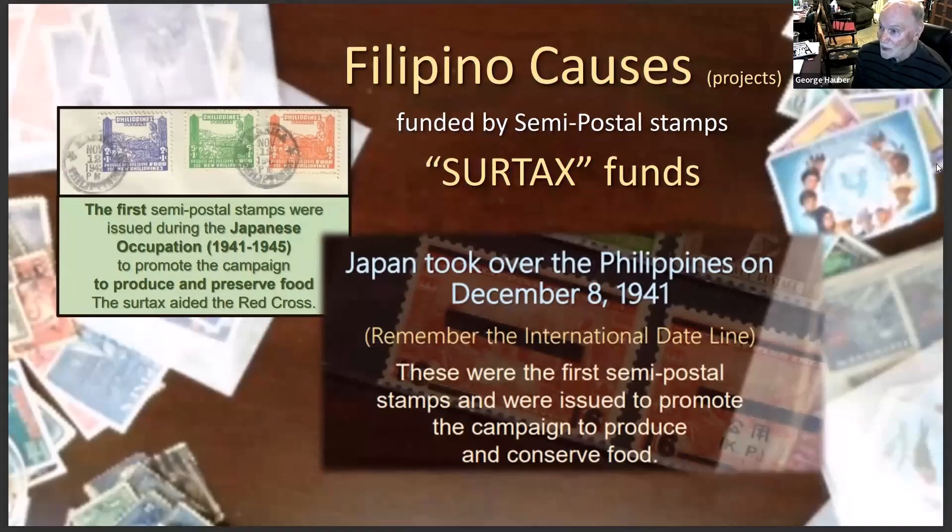So we had a Spanish occupation with Spanish stamps, then an American occupation with American stamps that were overprinted, and then Japanese stamps when Japan took over the Philippines on December 8th, 1941. Do you remember why it was December 8th and not December 7th? We crossed the international date line — when it was the 7th here, it was actually the 8th there.